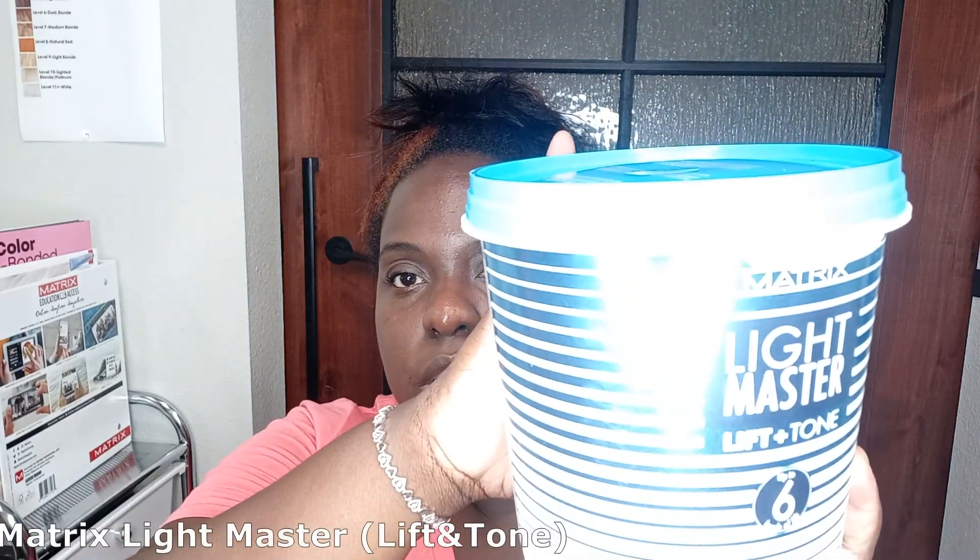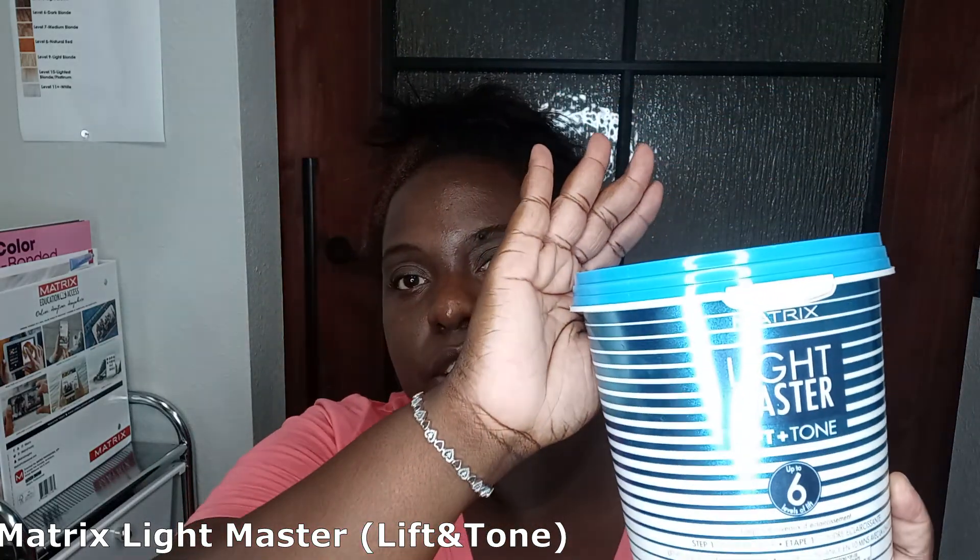The lightener I use is the Light Master by Matrix. It lifts up to six levels, and I do love this one.